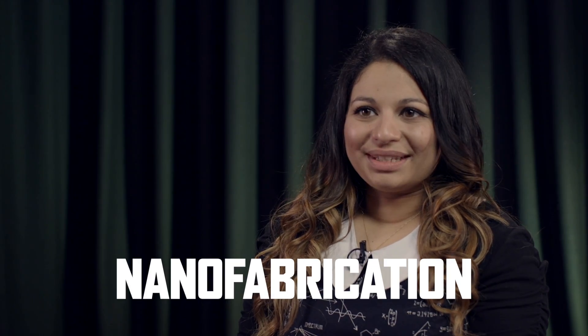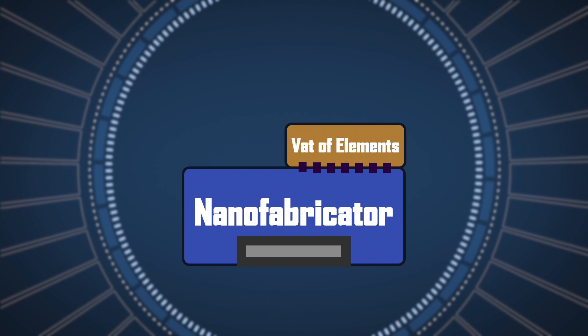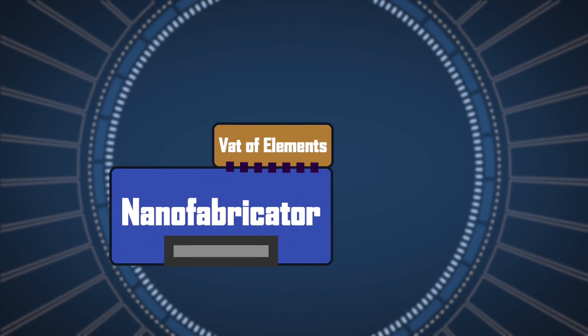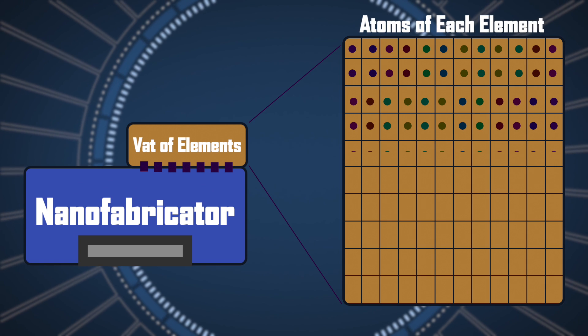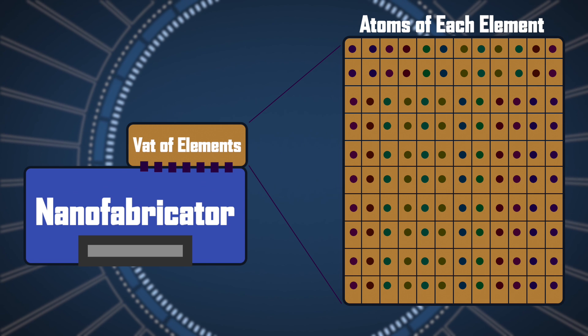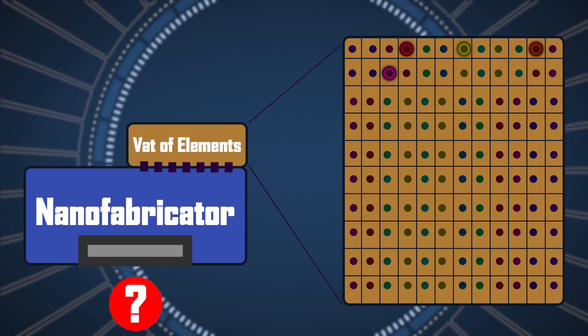Nanofabrication is building from the atomic level all the way up to create actual materials. By arranging different atoms, we can create molecules, and by arranging those molecules together, we can create a range of different materials. So I imagine that this nanofabricator would have a vat containing all of the elements, siloed up so that each element is available as needed, and it could potentially take any atom and put it in exactly the right place to create any material that you want.